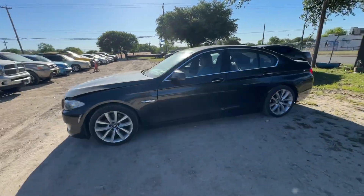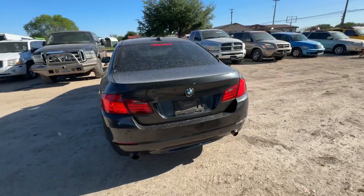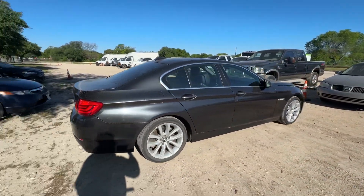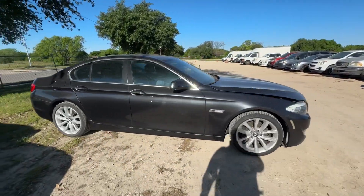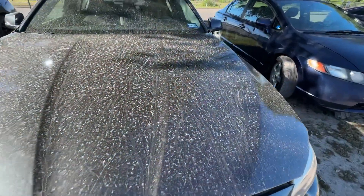Hey everybody, today we have a 2011 BMW 535i. It's an automatic twin turbo four cylinder. Let's check out under the hood real quick.